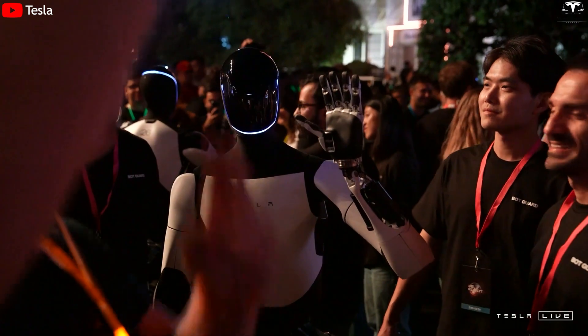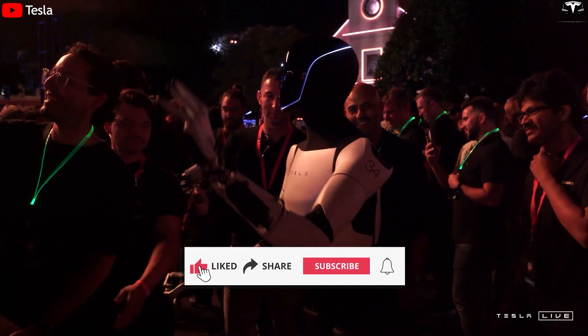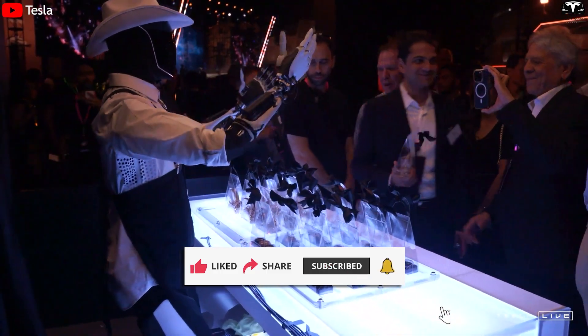We appreciate your contributions and hope you enjoyed this video. Please hit the like button and subscribe to the Techno Creator channel, and don't miss out on any videos by hitting the bell icon.